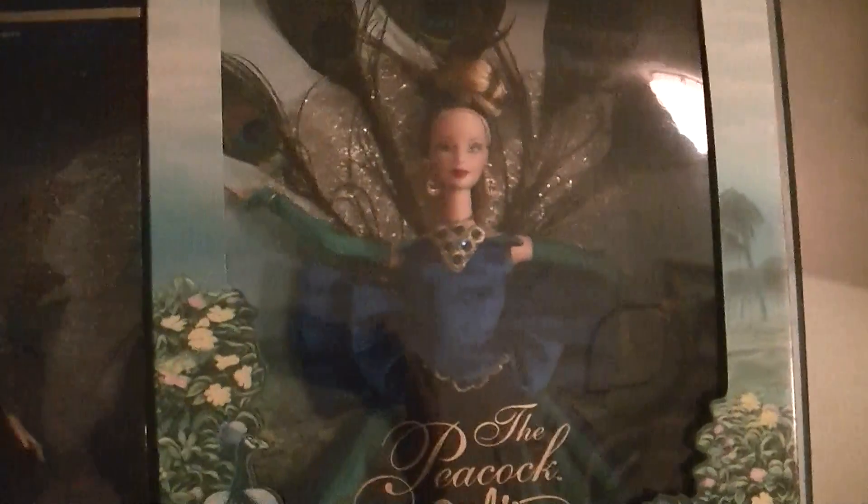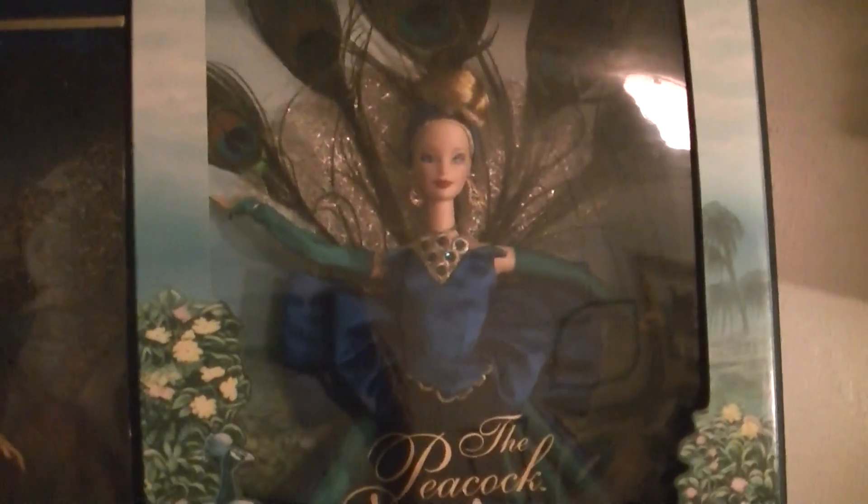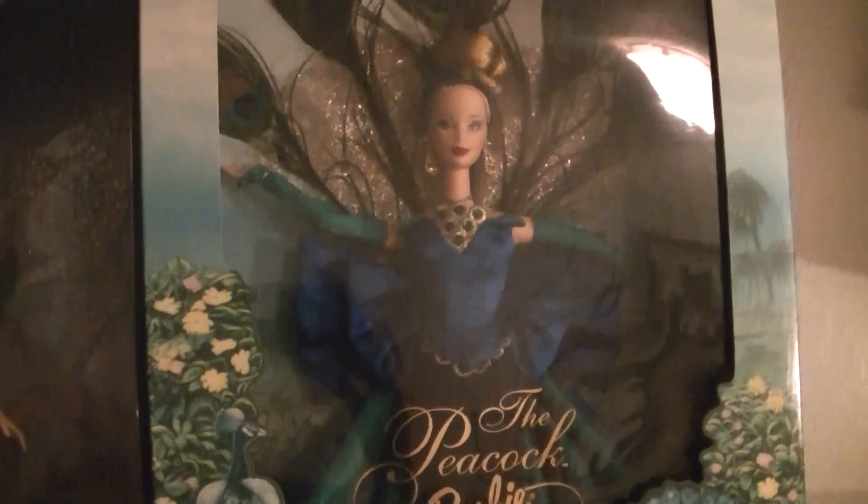Definitely one of my favorites — these three are probably some of my top picks. There are very few dolls I have that I don't love. This one was the first one in the Birds of Beauty collection. It is the Peacock, and is she not absolutely beautiful?